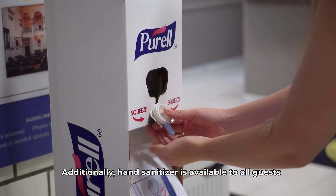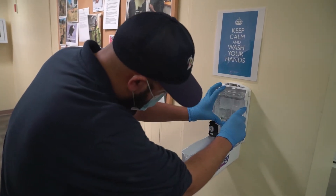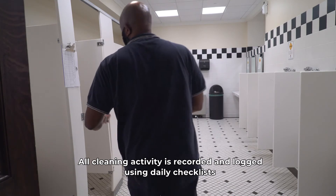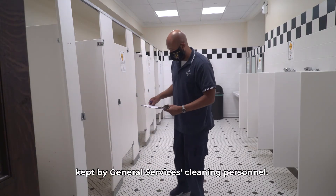Additionally, hand sanitizer is available to all guests and is resupplied as needed. All cleaning activity is recorded and logged using daily checklists kept by General Services cleaning personnel.